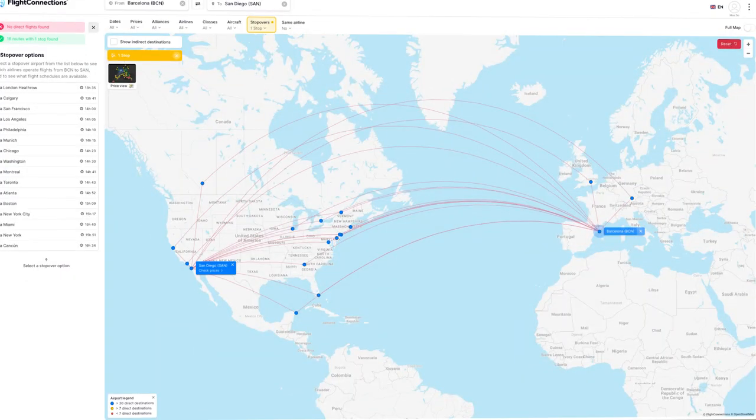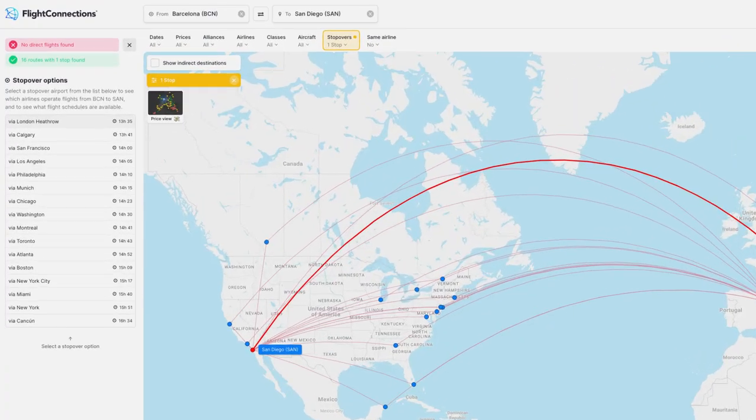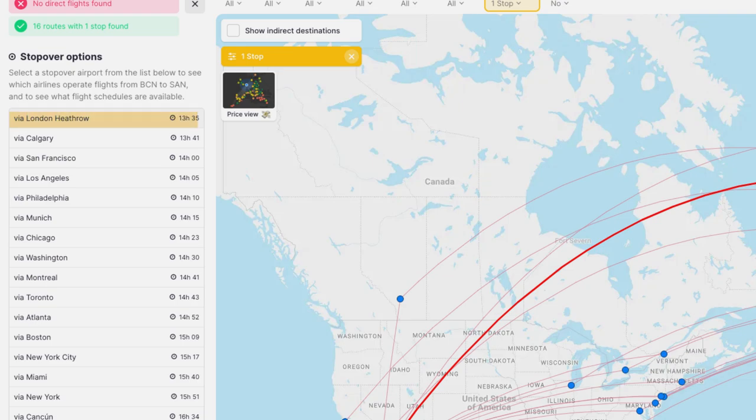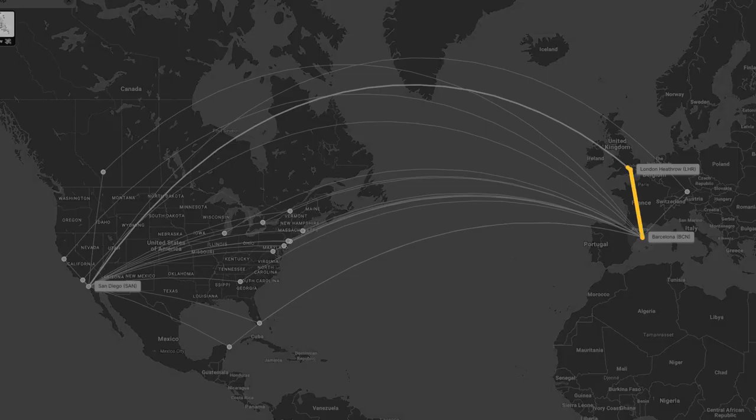The first thing I did was start with FlightConnections.com. Flight Connections is a free tool you can use to search all the different flight routes around the world. I searched for the fastest way back to San Diego from Barcelona. The number one, fastest option is to fly British Airways from Barcelona to London and then from London to San Diego. It always surprises me that there's a nonstop flight between London and San Diego — San Diego is a small to medium-sized airport and doesn't have many international flights, especially to Europe.